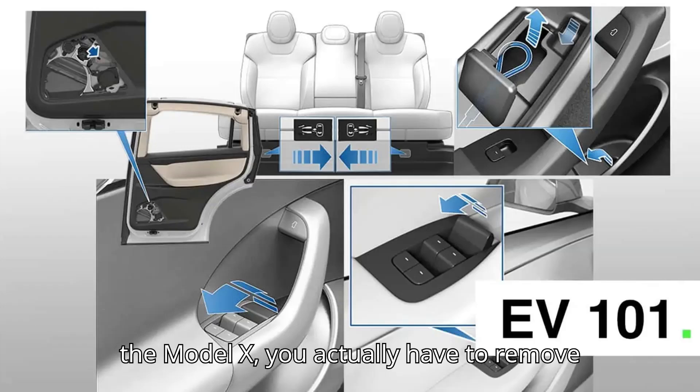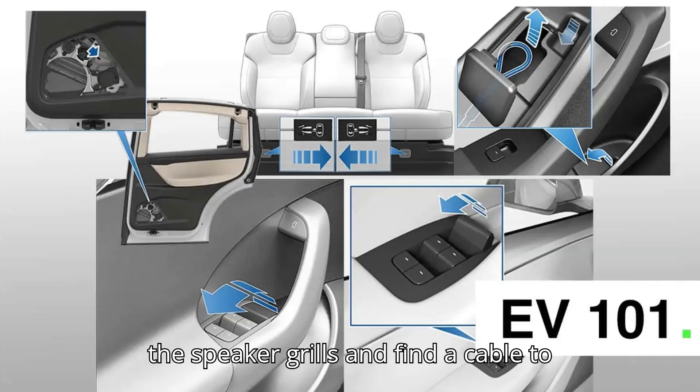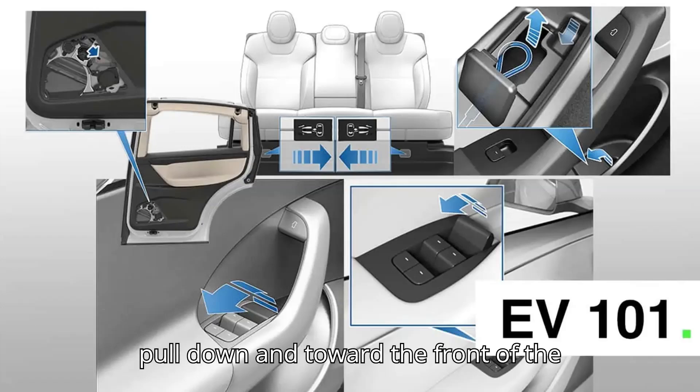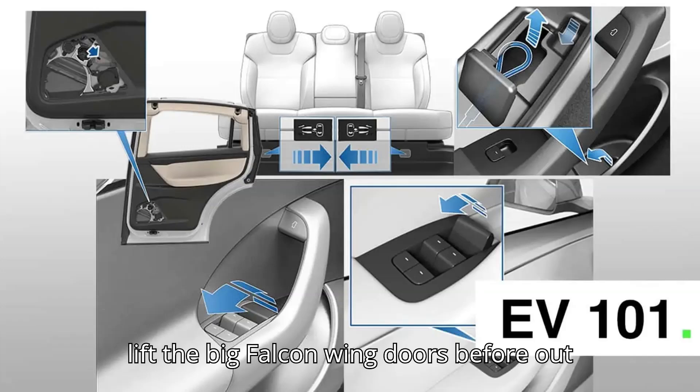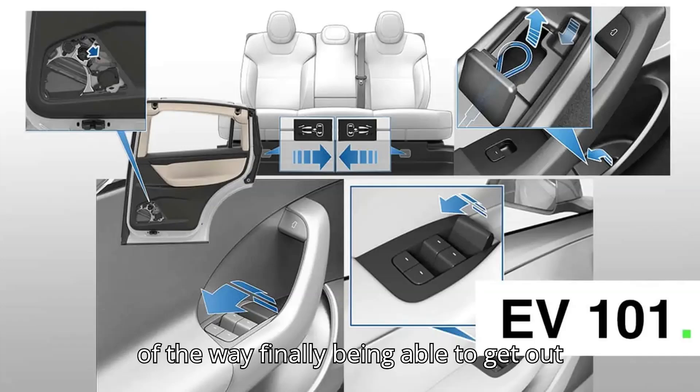To manually unlatch the door in the Model X, you actually have to remove the speaker grills and find a cable to pull down and toward the front of the vehicle. You will then have to manually lift the big Falcon wing doors out of the way before finally being able to get out of the car.